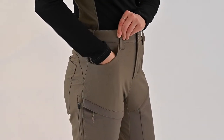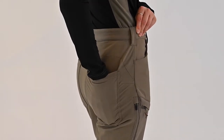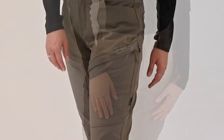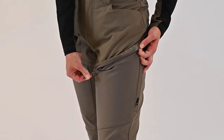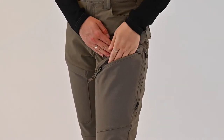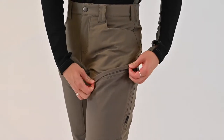The rear darts provide a more comfortable fit while the knee darts offer enhanced flexibility. The Courtney pant has six pockets to allow for plenty of storage with two front hand warmer pockets, two rear pockets, and two zippered pockets on the thighs.